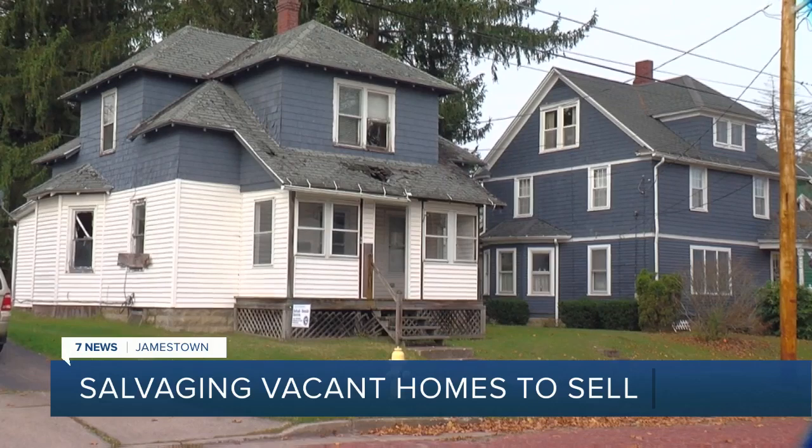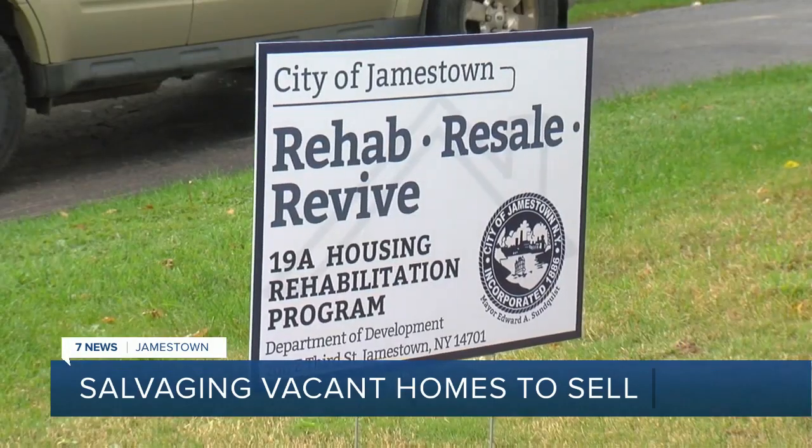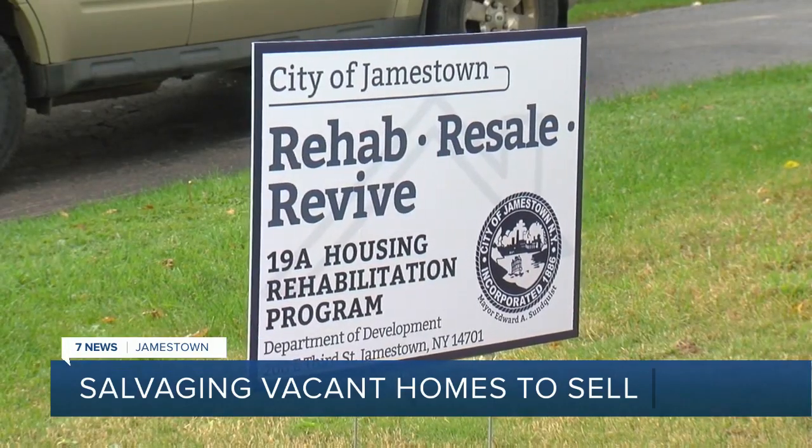Our neighborhood, we're all good friends with each other. We watch out for one another. And it's a peaceful street, very peaceful. But now this vacant home is one of nine currently under a rehab, resale and revive effort.